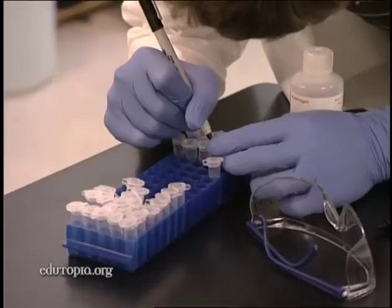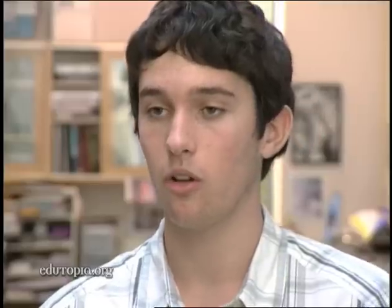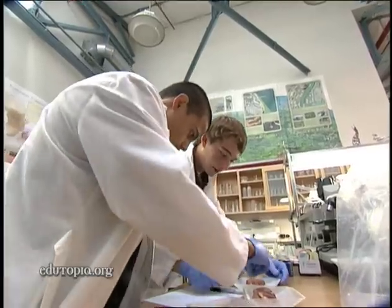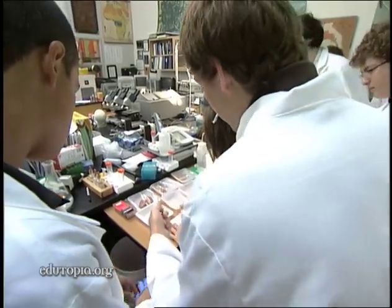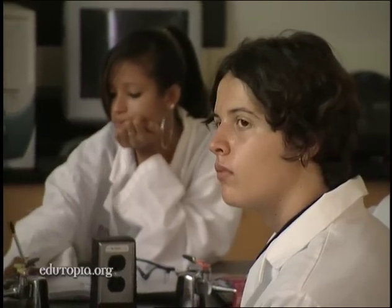Something big is happening in this 11th grade biology class. We're trying to actually kind of change the world a little bit. We thought up a lesson that would incorporate aspects of molecular biology, bioinformatics, evolution, ecology, zoology, and biochemistry. And so we created a way to teach all those things together.